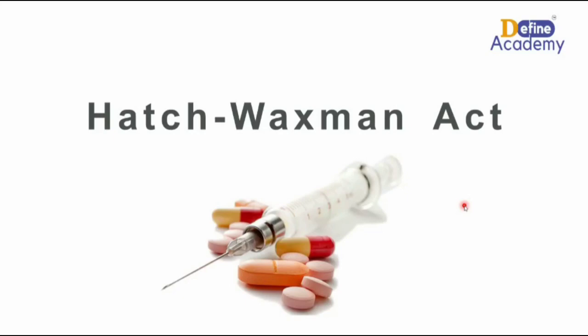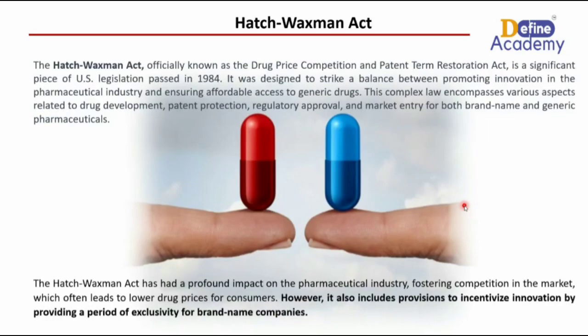Let's understand what exactly the Hatch-Waxman Act is. The Hatch-Waxman Act, officially known as the Drug Price Competition and Patent Term Restoration Act, is a significant piece of US legislation passed in 1984.